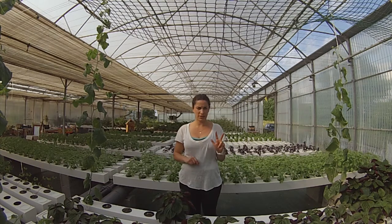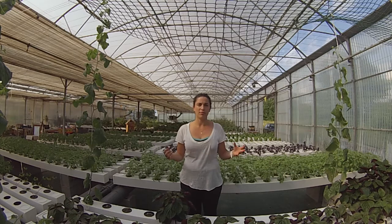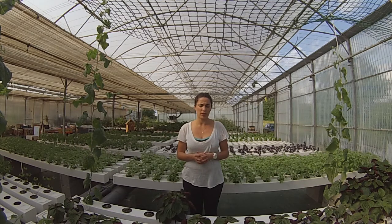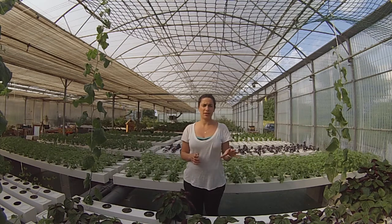We have three main activities here. The main one is to produce vegetables, but we also do hydroponic classes and visits of the greenhouse for the public. As we had a very small place, our strategy was to grow very rare or unusual vegetables that the chefs could not find here in this area.